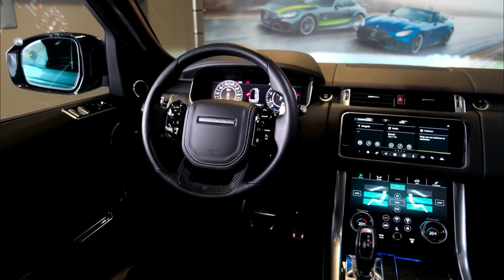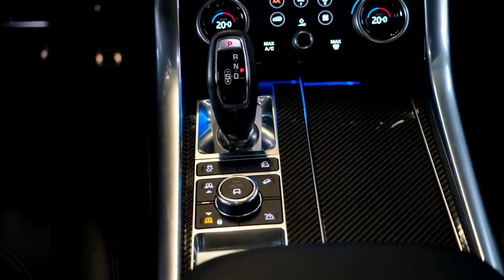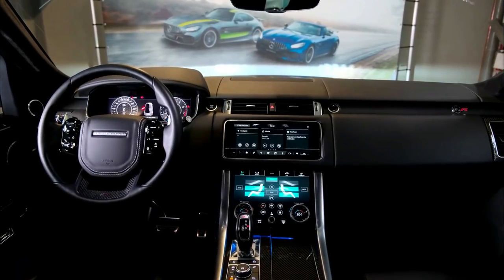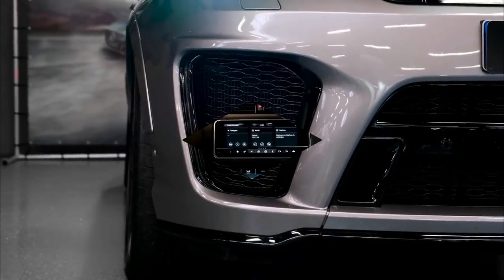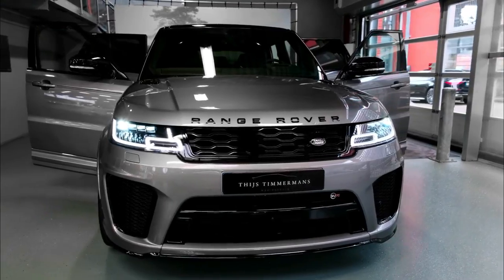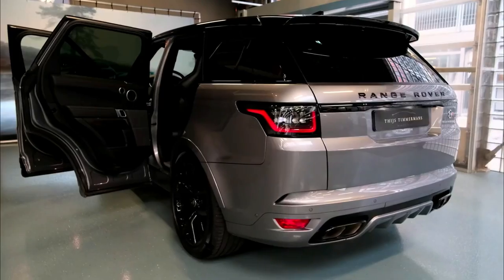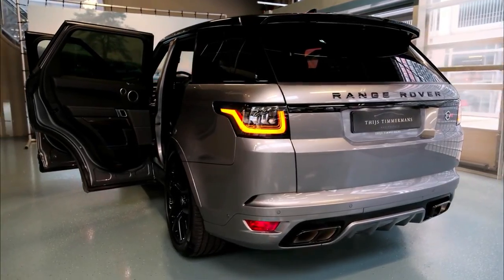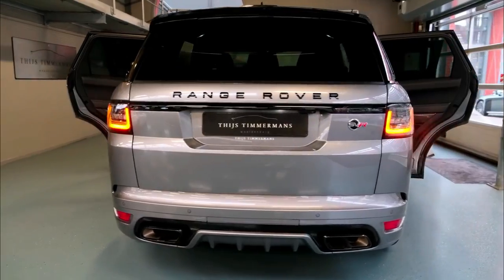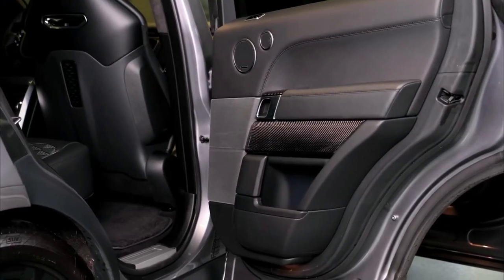Get a peek at the 2022 Range Rover Sport SVR Ultimate Edition price and capabilities. From the SVR Ultimate Edition colors to the feature-rich interior stocked with luxurious amenities, this new SUV brings comfort to your busy lifestyle around Delray Beach.